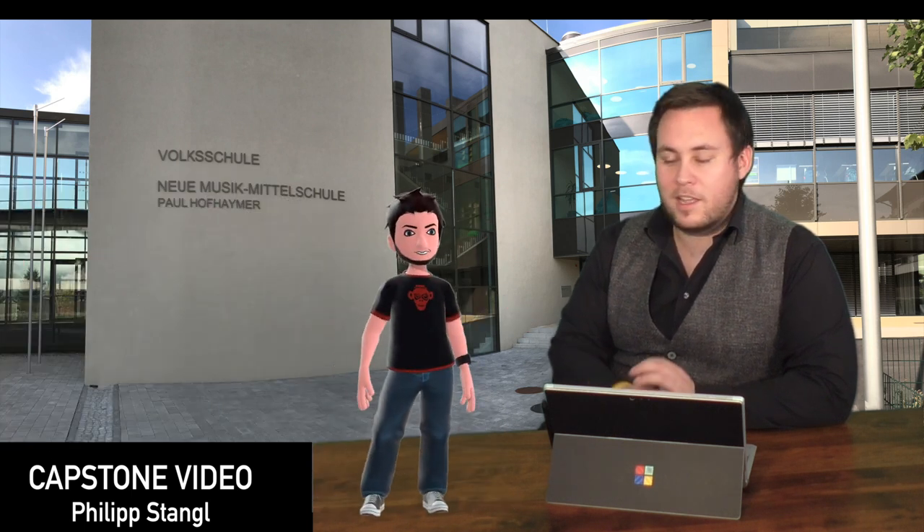I decided to become a National Geographic Certified Educator because I think it is important to open my students' minds in our interconnected world. Because I had to take pictures and videos in our capstone project, this little guy will guide you through my capstone video. I hope you enjoy it.